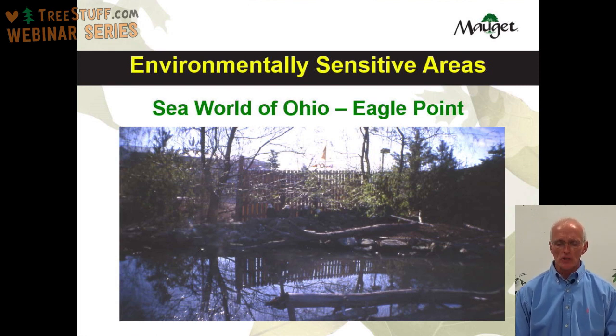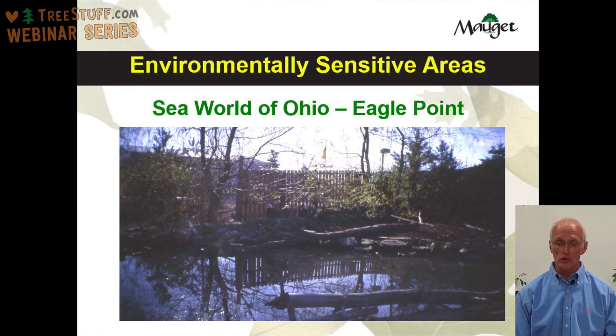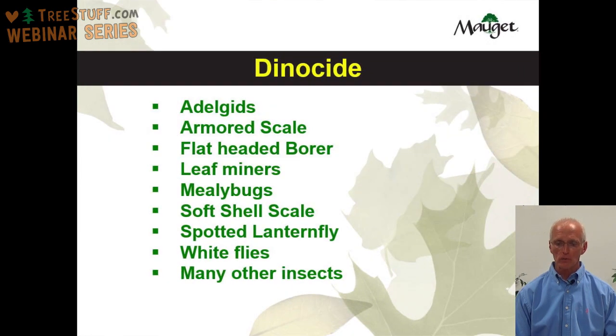Some of the insects you can expect to control with Dynocide include Adelgids, Armored Scale, Flatheaded Borers, Leaf Miners, Mealybugs, Softshell Scale, Spotted Lanternfly, Whiteflies, and many other insects.